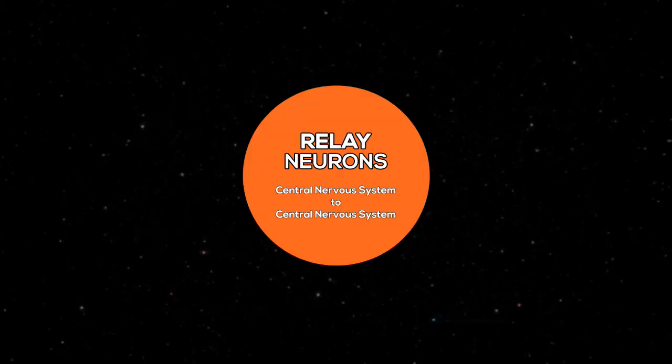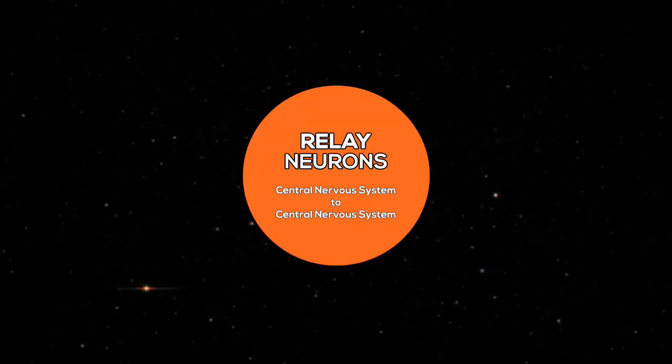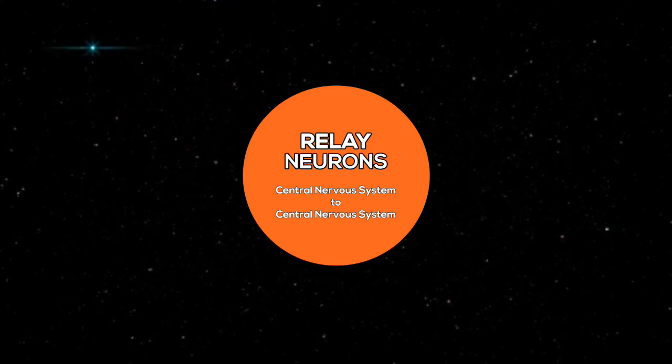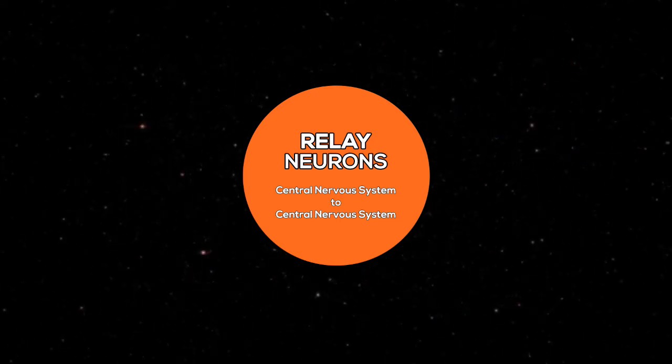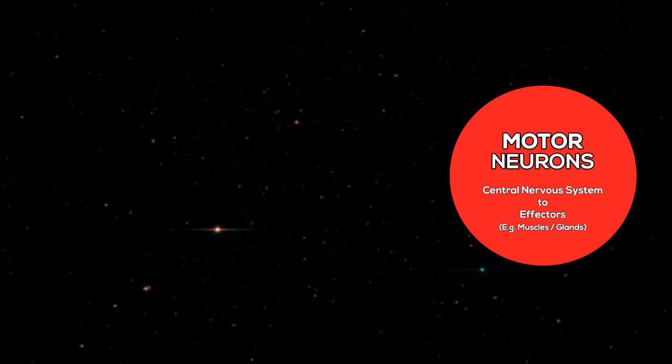Sensory neurons communicate information gathered from your physical senses to your spinal cord, part of the central nervous system. Relay neurons operate within the central nervous system, allowing supersonic communication within the brain and between the brain and the spinal cord. And motor neurons take a message back from the central nervous system and deliver it to your body's effectors, such as muscles or glands.